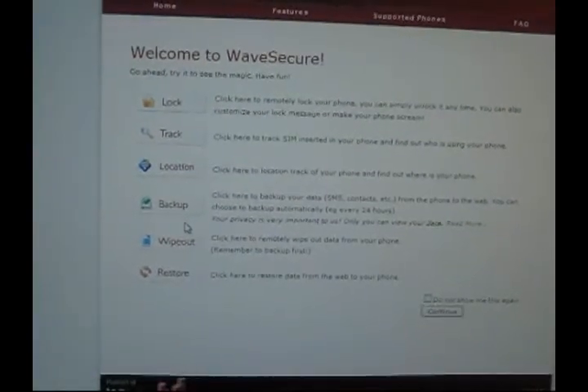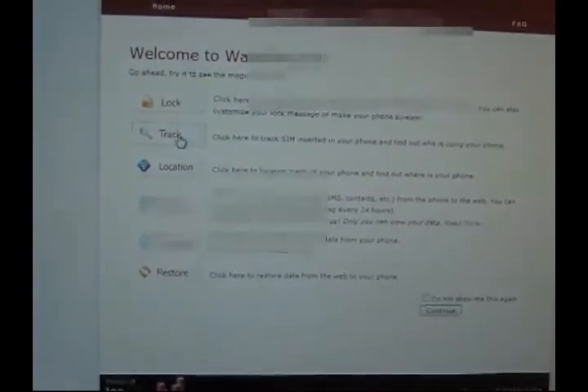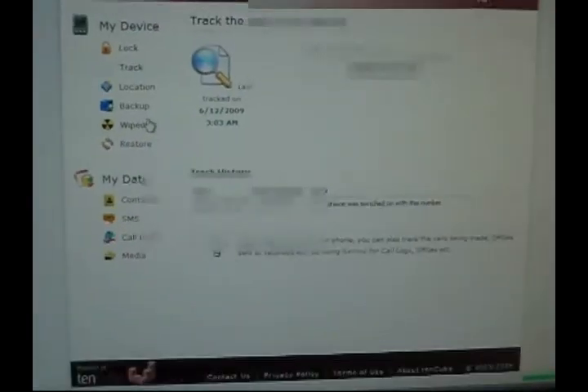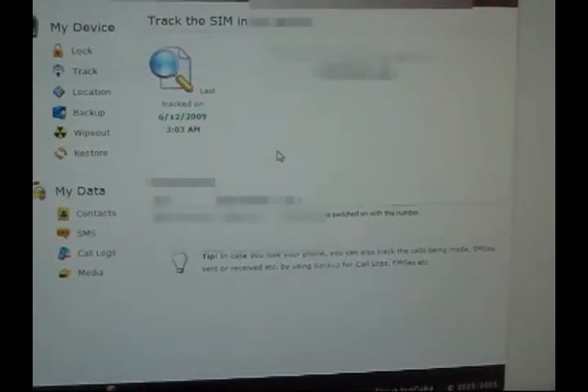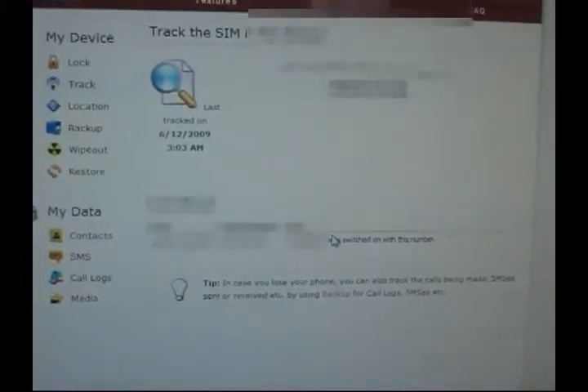You can back stuff up, or you can wipe and restore. I'm going to try to track. It brings up my phone number and shows the last time it was tracked. That's based on my SIM, so there's a different time zone. Looking down, it says your phone has switched on with this number, so it tells me that my phone is running right now and tells me where my phone is.